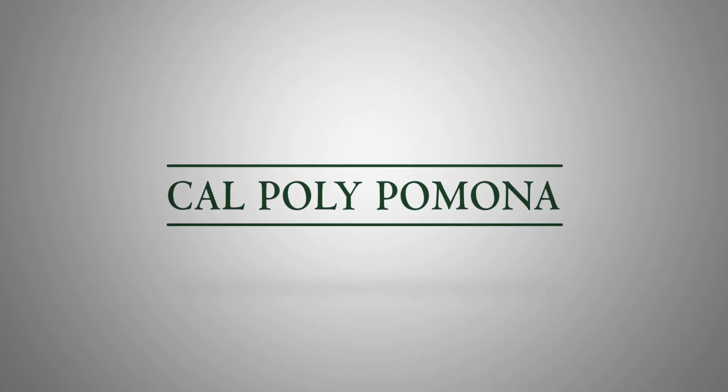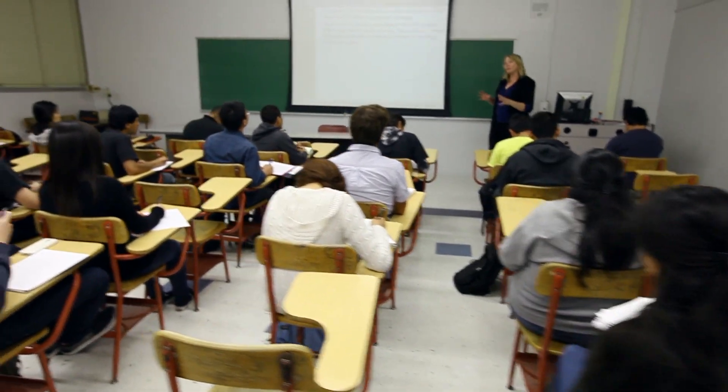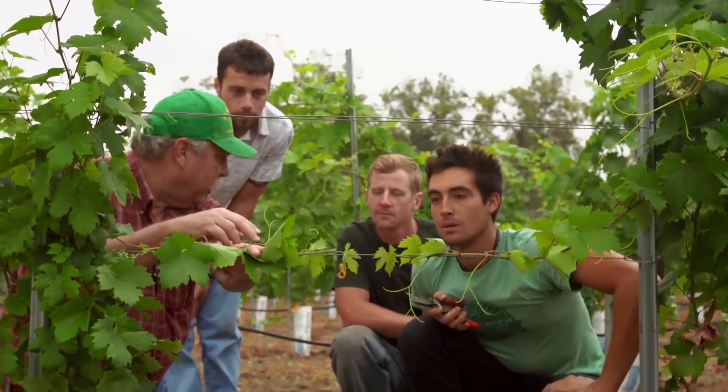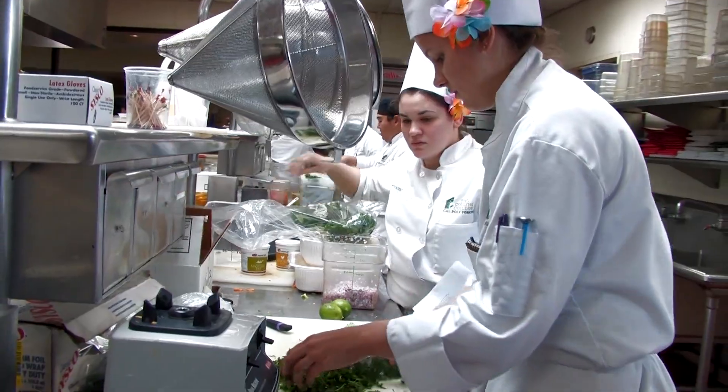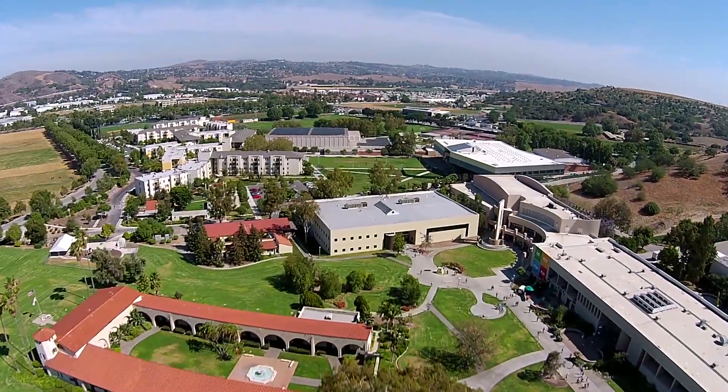Cal Poly Pomona is a university for the modern student, providing learning opportunities that blend classroom education with practical, hands-on experiences. We offer something that no other university in Southern California does, and that's a high-quality, polytechnic education in an urban location that feels anything but urban.